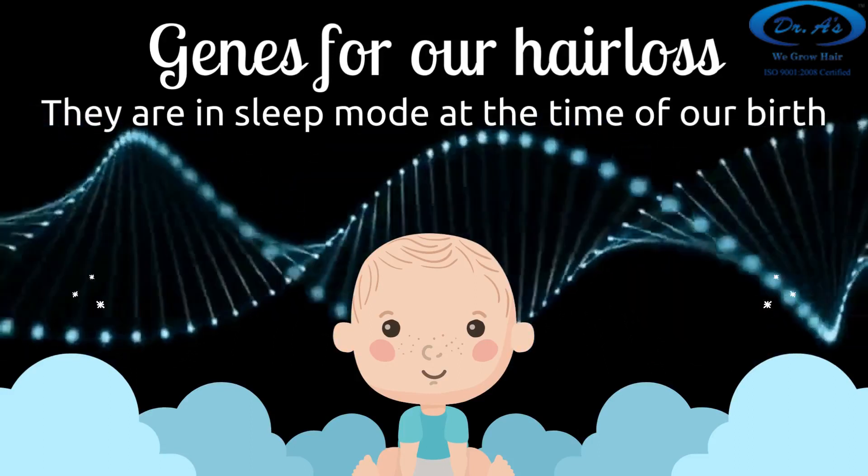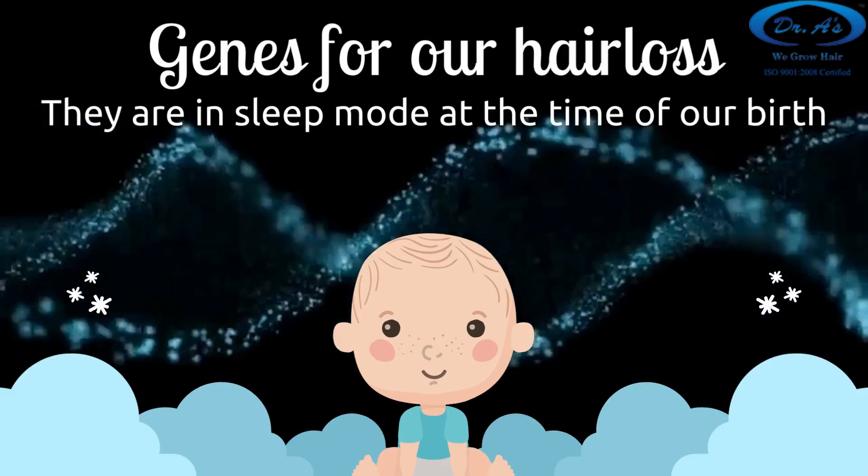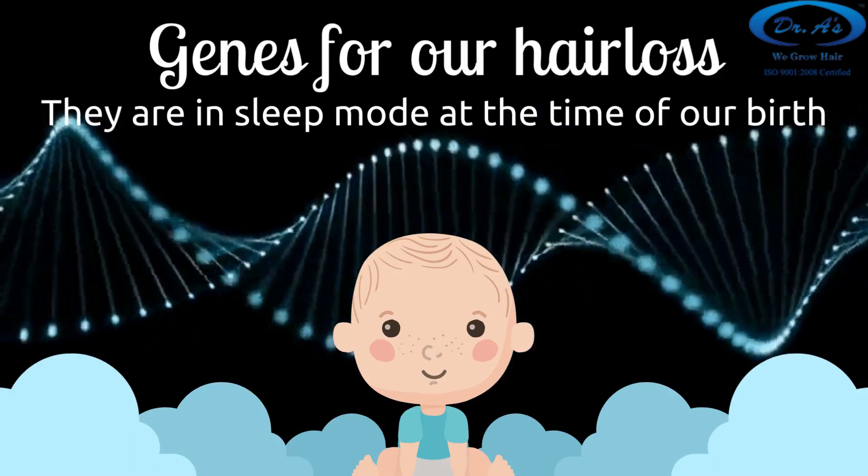There comes a time when we wake them up or activate them. I am keeping the terms very simple so that everyone can understand. So when they wake up, the hair loss process starts. In the hair loss process itself, it is the stem cells which are most important. The hair follicle has stem cells. When the stem cells are healthy and multiplying, you see good hair growth. The moment stem cells stop multiplying, you notice hair loss or hair miniaturization.